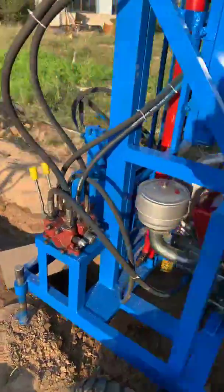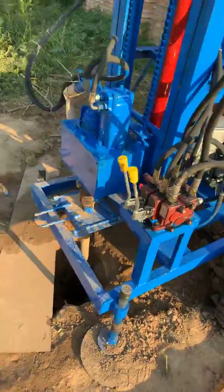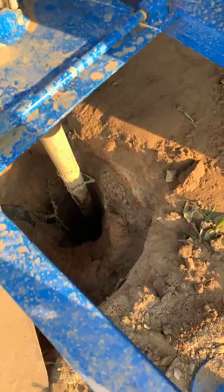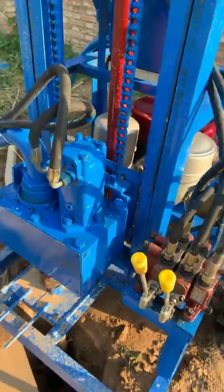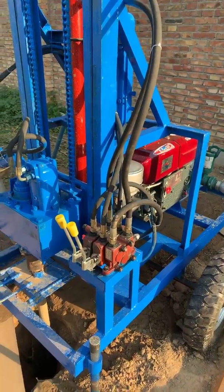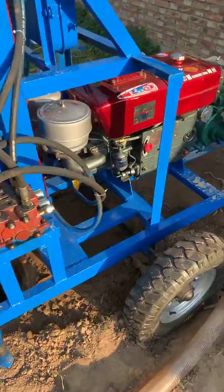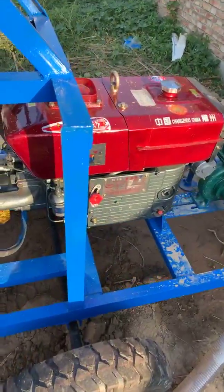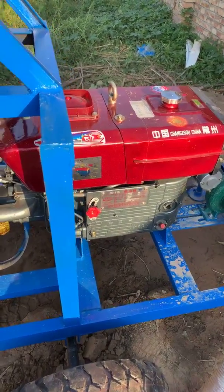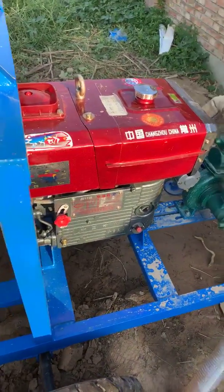This is the HF260D drilling machine. It could drill max 150 meters deeper. This is the 22 HP diesel engine.